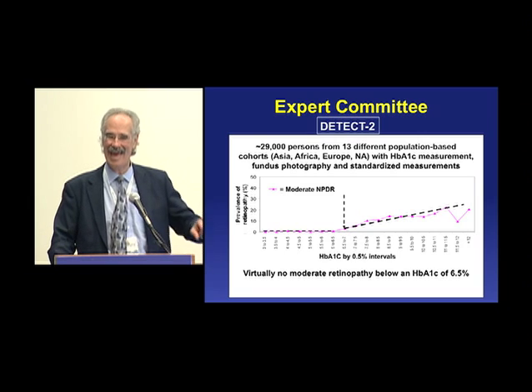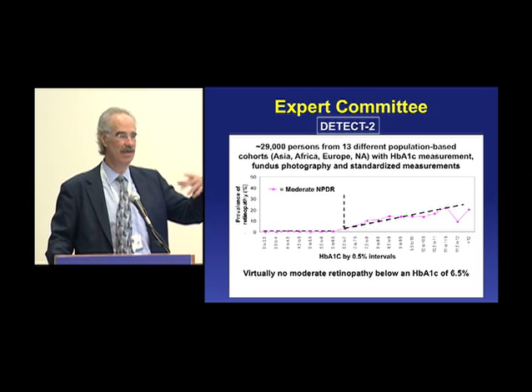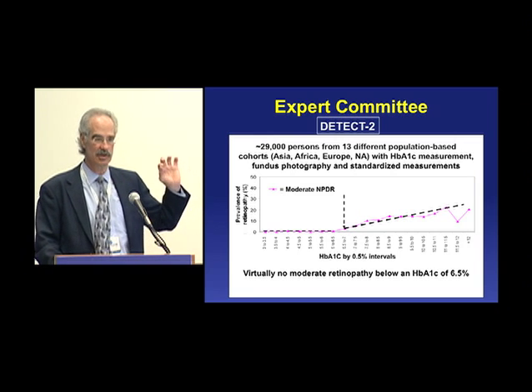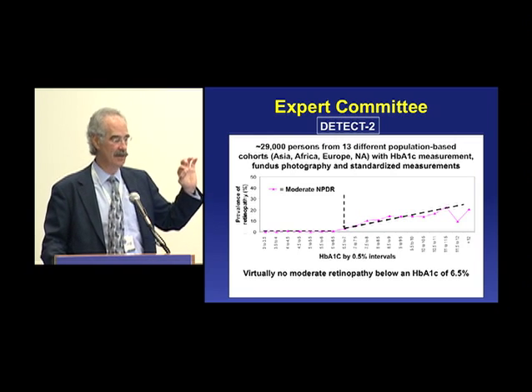So that's the data added to the three studies — the PIMAs, the NHANES, and the NARUNS that I showed you before. Again, virtually no moderate retinopathy below an A1C of 6.5%.